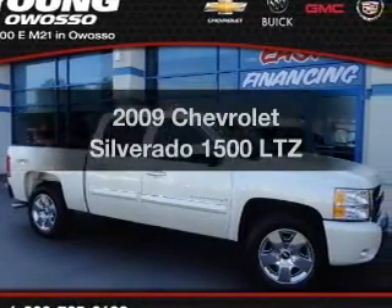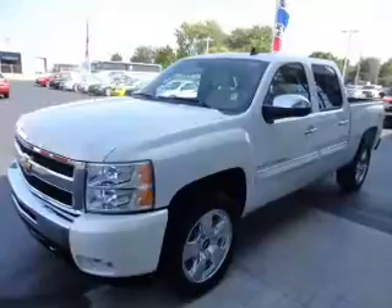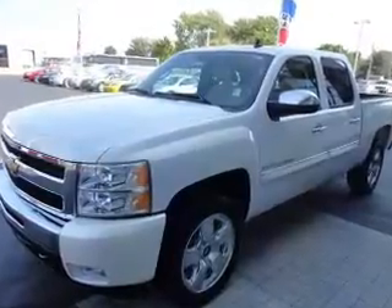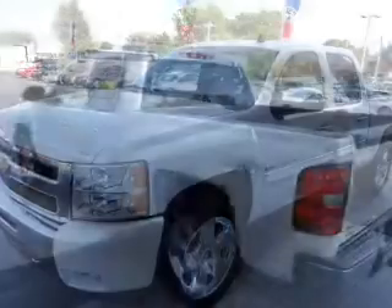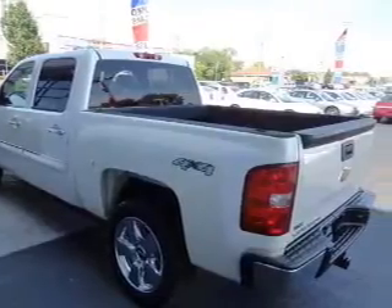Presenting the 2009 Chevrolet Silverado 1500. Travel the roads in style and comfort in this great vehicle. The powertrain includes four-wheel drive with a powerful eight-cylinder engine driven by an automatic transmission.